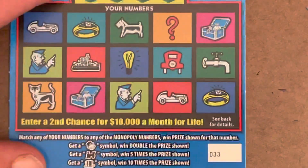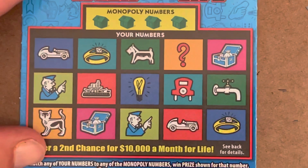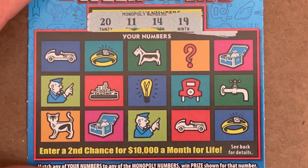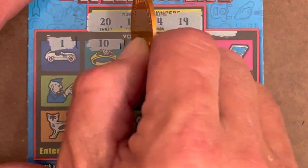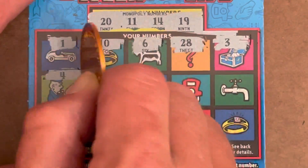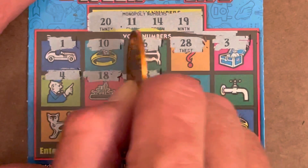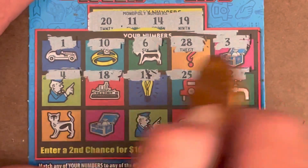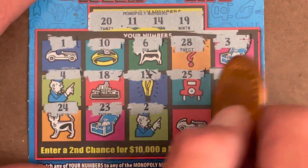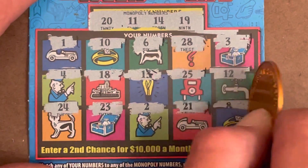Last ticket. We're on ticket number 33. Come on, let's go out with another symbol — wouldn't that be nice. Looking to match 11, 14, 19, or 20. Come on. 1, 10 — one off. 6, 28, 3. Come on. 4, 18 — one off. 13 — one off. 25, 12 — one off. 24. Come on, match. 22. 23, 2, 22, 21 — one off — and an eight.